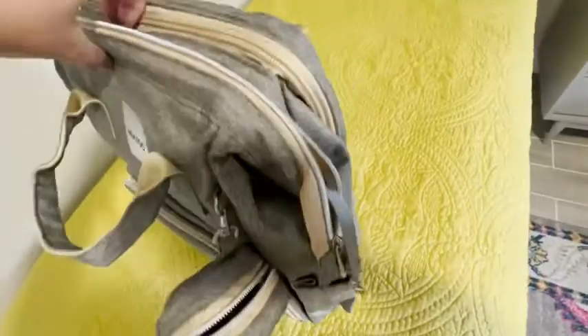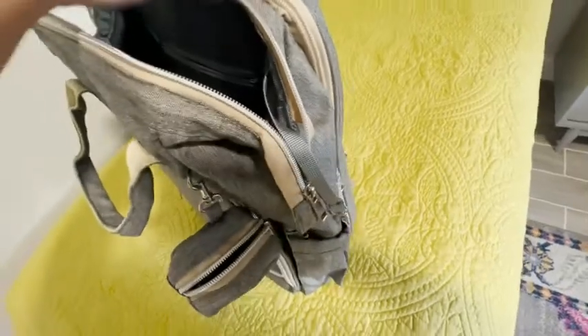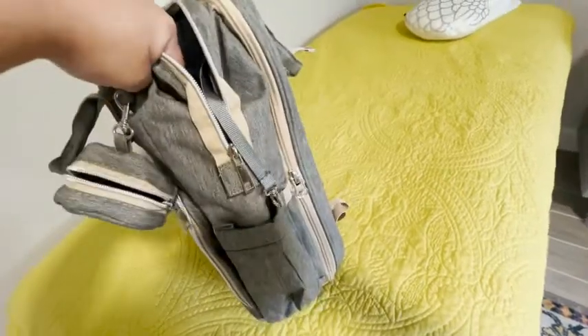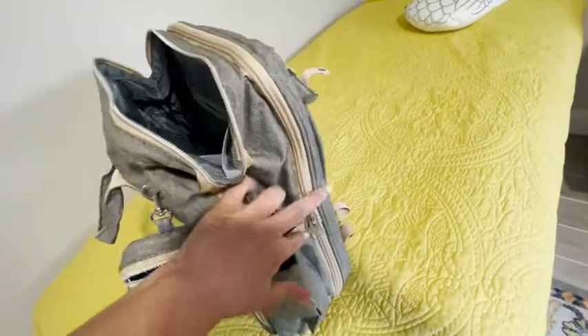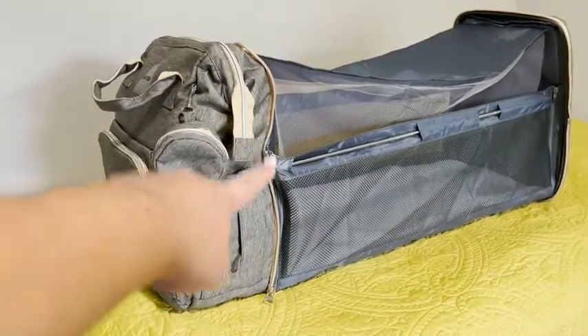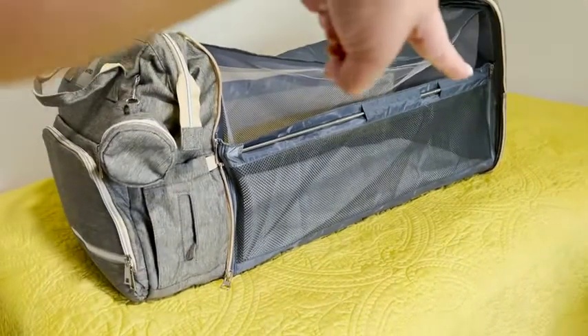Another cool thing about this that sets it apart from all the other diaper bags out there is that you get a portable changing station with this backpack. When you unzip this, let me show you what that looks like. Here is the backpack opened — it's super simple. You just unzip this part here from that part over there and expand it.